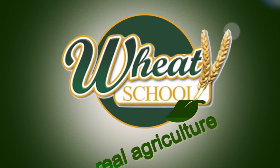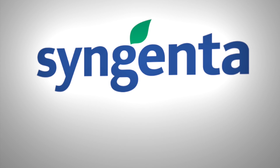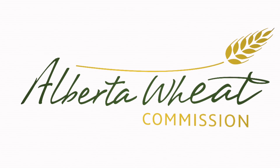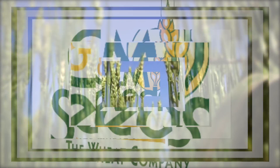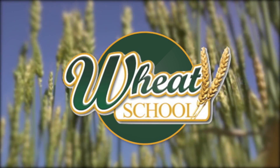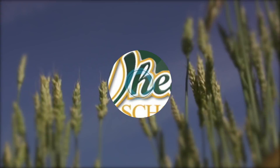The Wheat School on realartculture.com is brought to you by Syngenta Canada, Alberta Wheat Commission, and C&M Seeds. We're joined by Brunel Sabrin of Anterra Research, talking about top dressing to maximize protein in wheat.